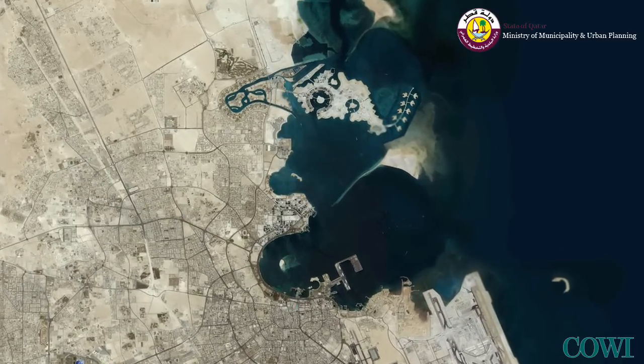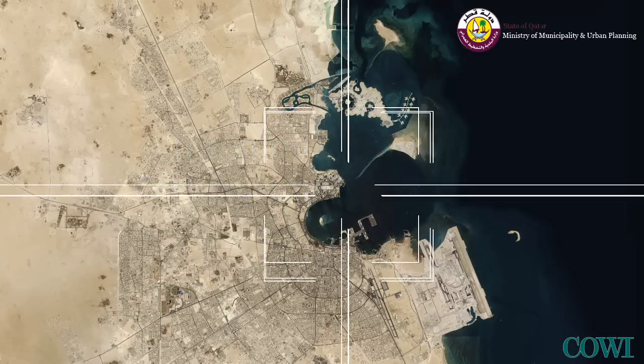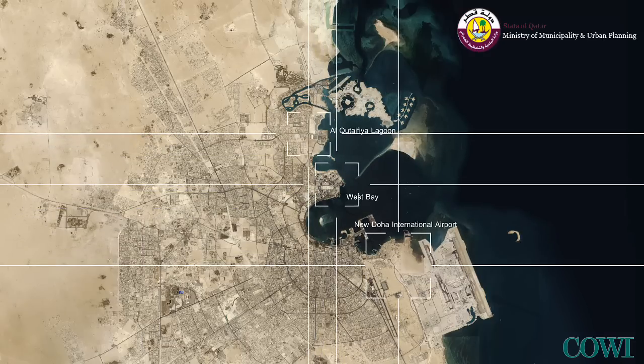COVI has, on behalf of the Ministry of Municipality and Urban Planning, completed a feasibility study for transport corridors crossing the Bay of Doha. This is the video presentation of the final recommendation on how to provide a transportation link from south to north with a link to West Bay.